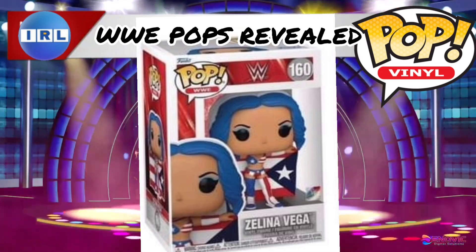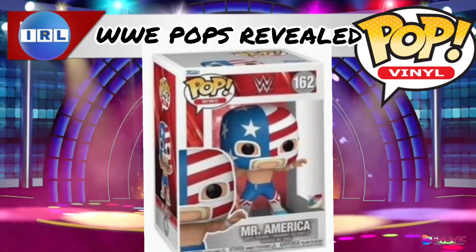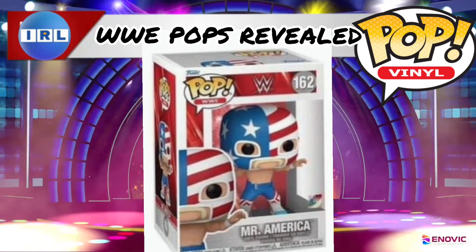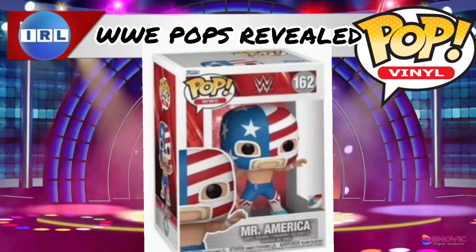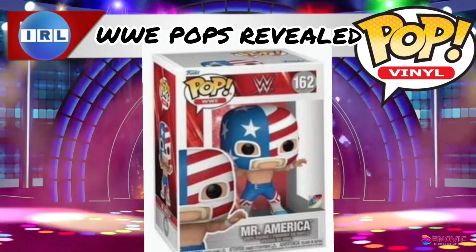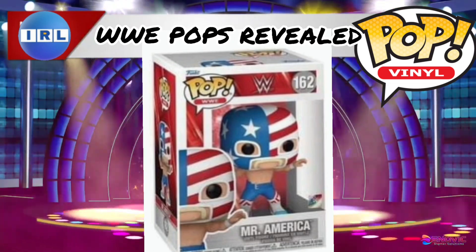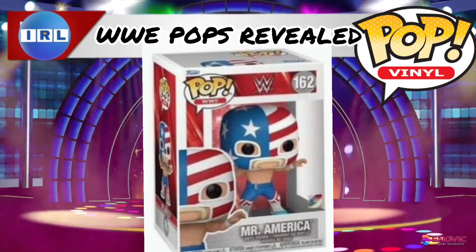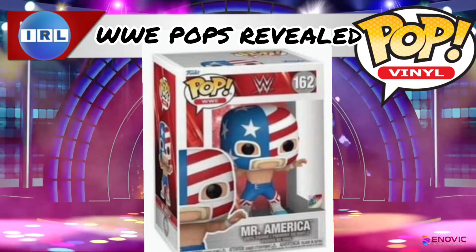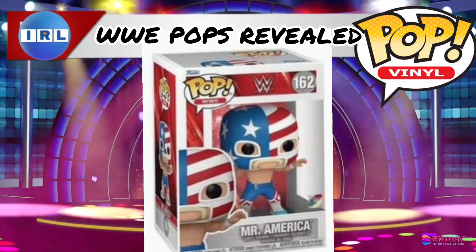Then we've got Mr. America, who looks amazingly like Hulk Hogan, I've got to admit. I'm sure it could be his twin or actually Hulk Hogan — we'll have to work that out in the comments below. But this is amazing. We've kind of got two All-American Pops here with that Lex Luger and Hulk Hogan — Mr. America.